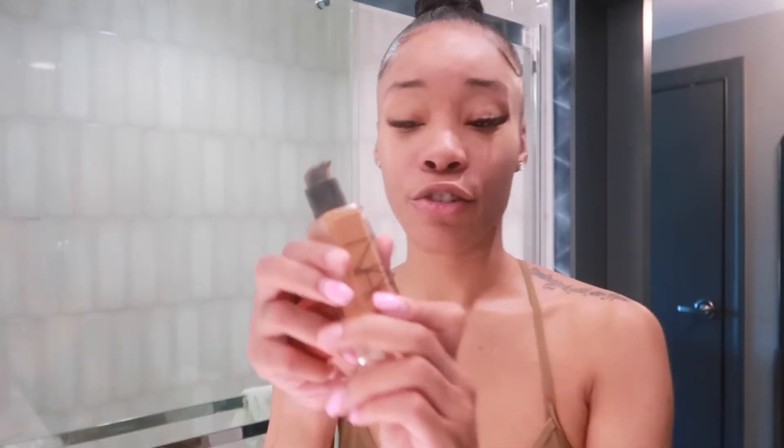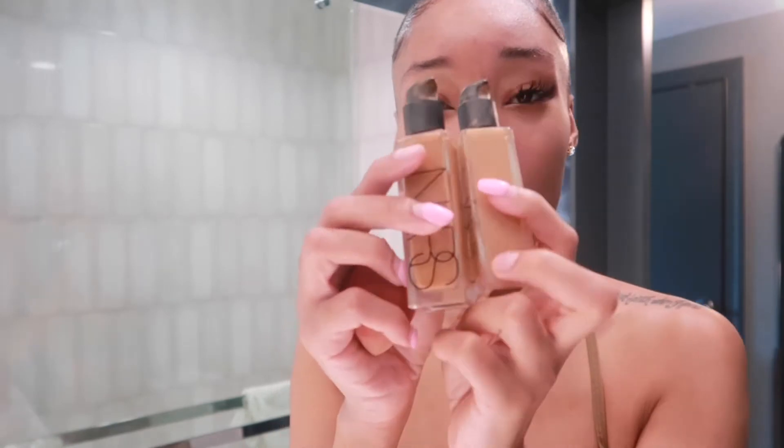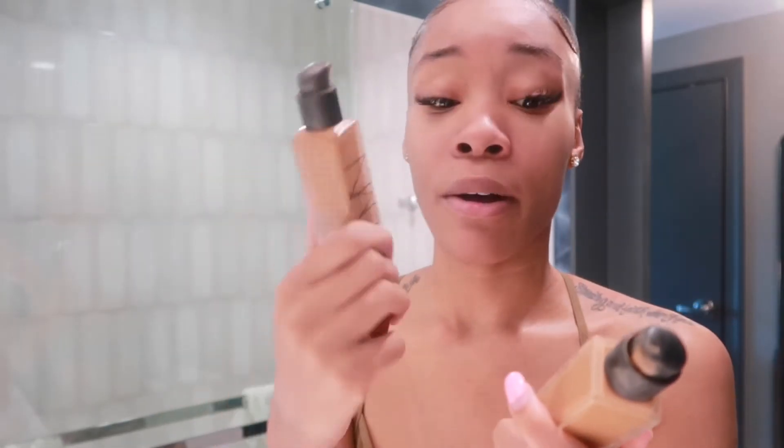So next I'm gonna go in with my NARS Natural Radiant Longwear foundation. I wear the color Caracas right now, but sometimes I like to mix Caracas and Huehine - because it gives me a perfect skin completion. I'm not normally this dark, but I like to use the darker color for nighttime, and the lighter one is a little too light for me, so mixing those together is like the perfect combination.